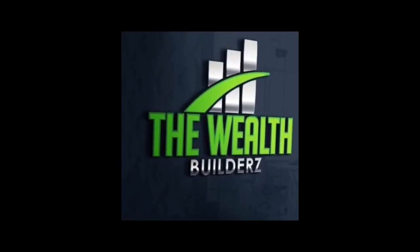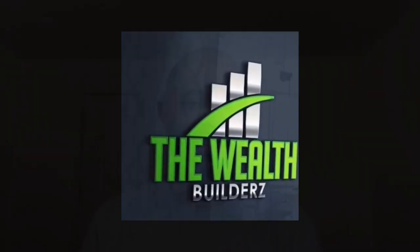What's good wealth builders, it's your boy Devon back again with another video. Today we're talking about how to start a beef jerky business and sell beef jerky online. Make sure you subscribe to the channel — we talk about making more money, saving more money, and building a better you and business.